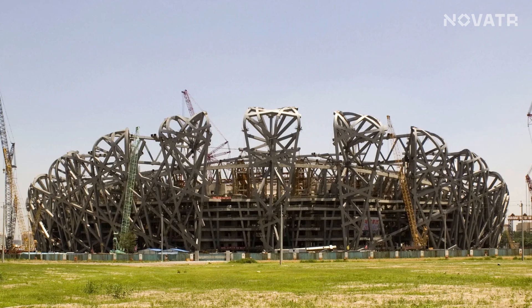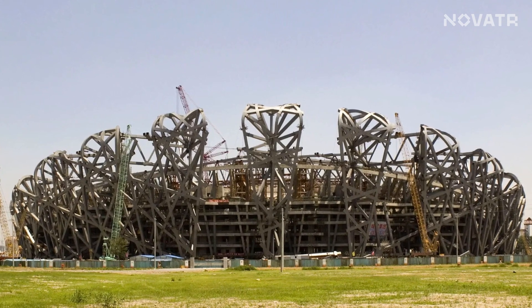Pretty amazing, right? The structure involves complex geometry, which means countless calculations — but thankfully, software's magic saved the day. We will talk about the skills used to achieve this masterpiece as the video progresses, so watch till the end. If you already know what we are talking about, pause this video and comment your answer below.